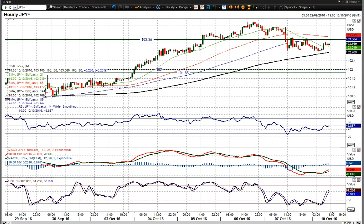USDJPY has certainly rolled over and is now finding resistance at 103.35. This is the hourly chart. That is a level of resistance that clearly needs to be taken out by the dollar bulls if they're going to regain the upside again.